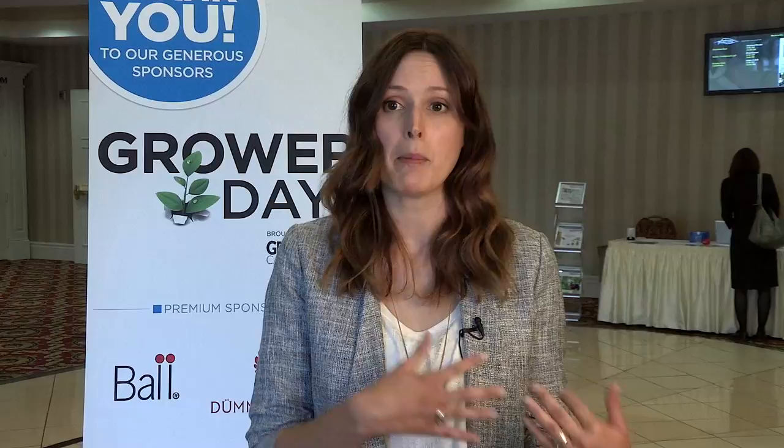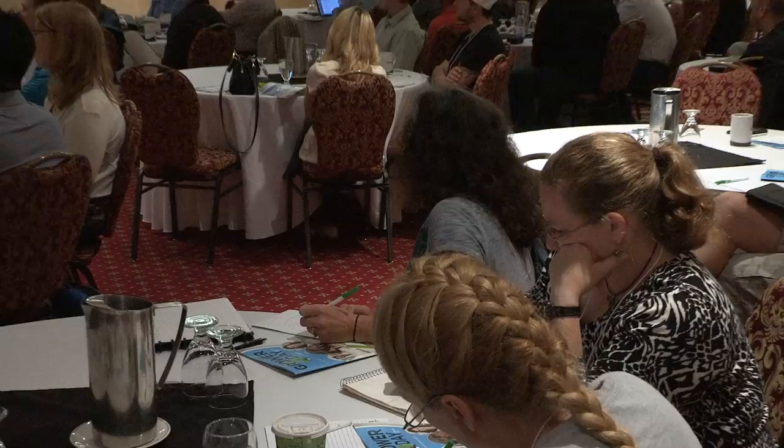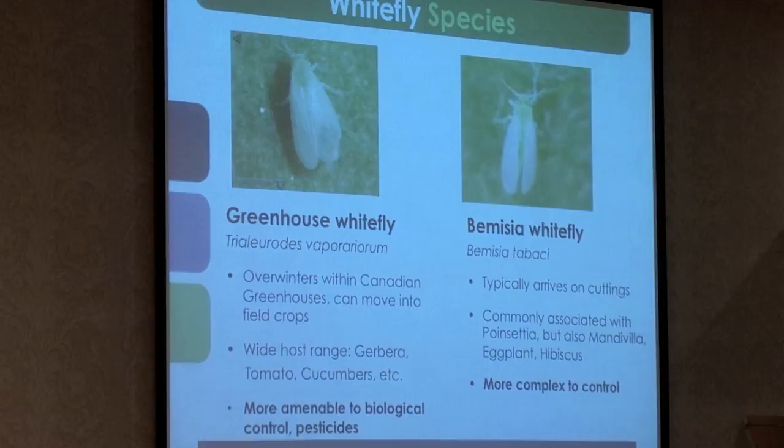Proper identification is key to your whitefly control. I've seen growers who have unfortunately had their whitefly misidentified sometime in the past, or their population has shifted over time, and they've spent months literally spraying chemicals that don't work and paying for biocontrol agents that aren't doing their job. So proper identification is literally your first step, because all steps after that can fail if you don't have the species correctly identified.